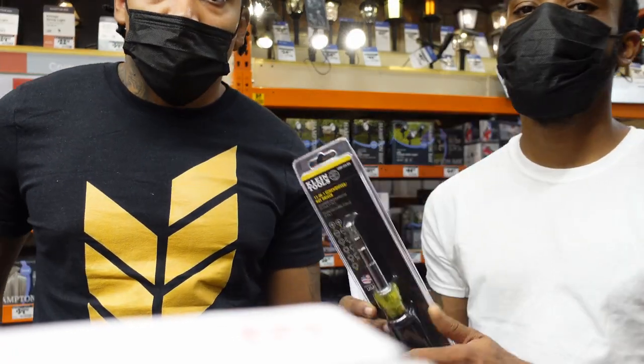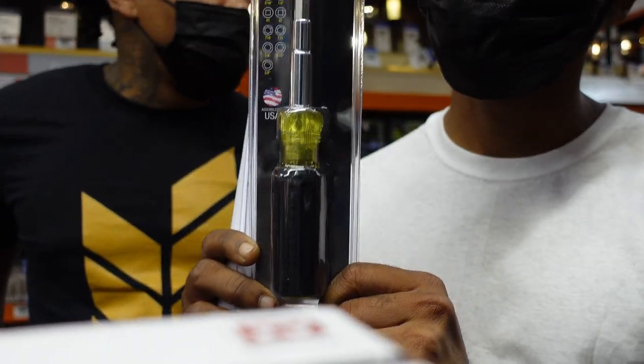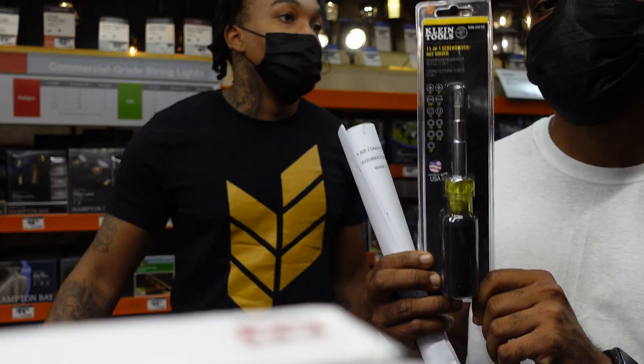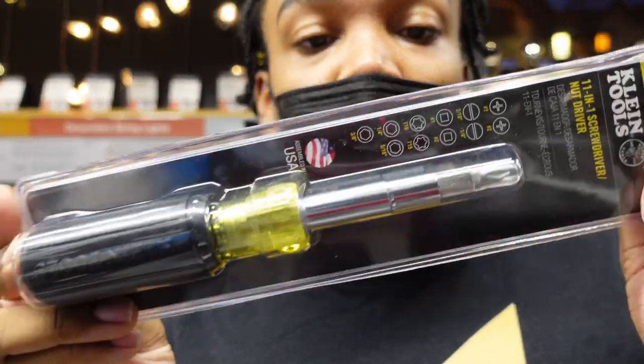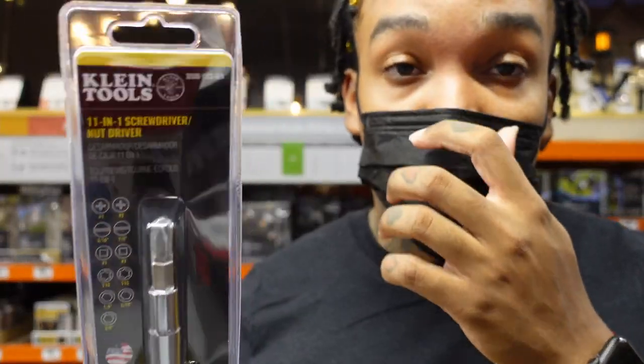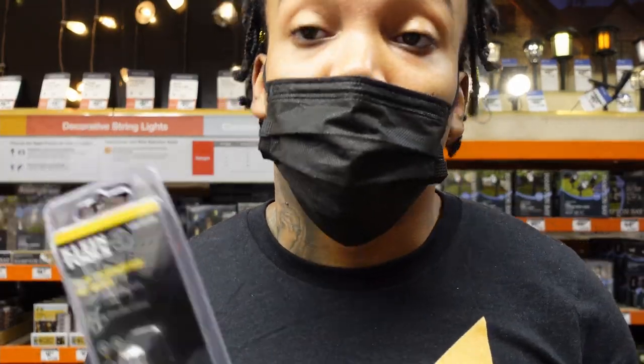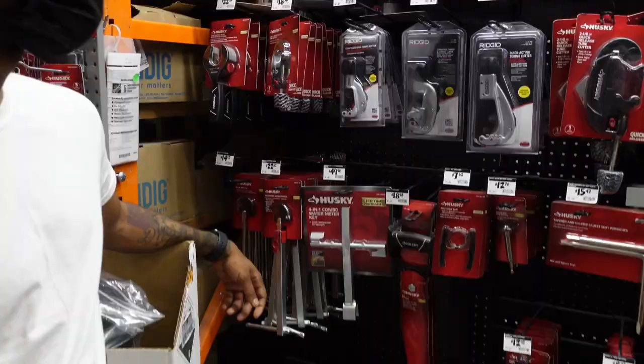We need an 11-in-1 screwdriver. It's not HVAC specific, but this is the one that you will want to buy. They do make this in an HVAC version, but you won't always find it in the store — you may have to order it on Amazon. Klein is probably the leader in 11-in-1s when it comes to HVAC, in my opinion.